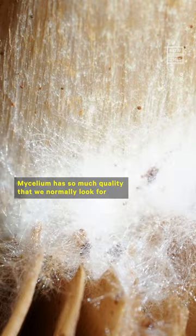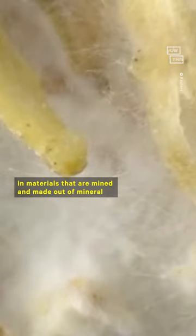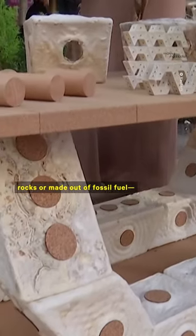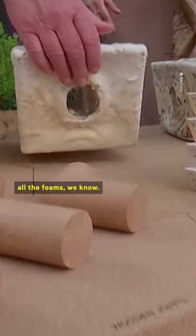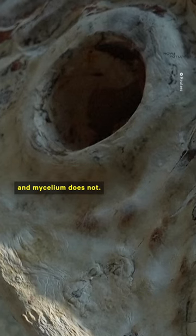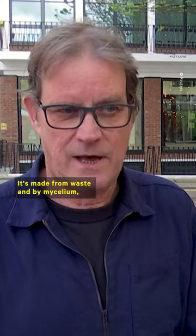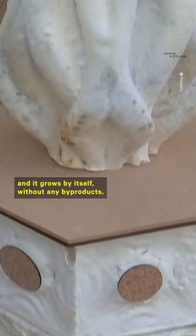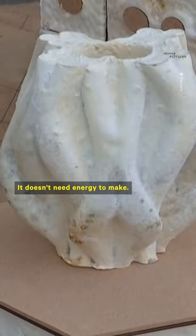Mycelium has so many qualities that we normally look for in materials that are mined, made out of mineral rocks, or made out of fossil fuels — all the foams we know. Most of these have a big penalty to the environment, and mycelium does not. It's made from waste and grown by mycelium itself, without any byproducts. It doesn't need energy to make.